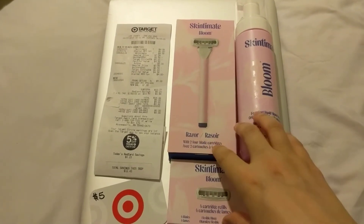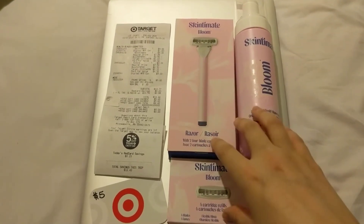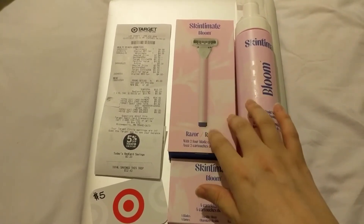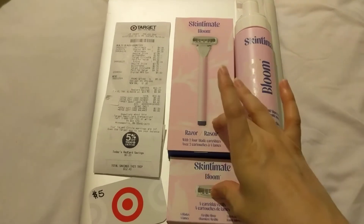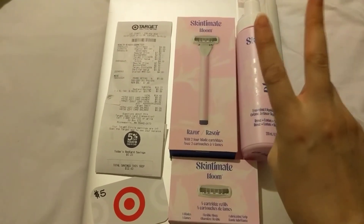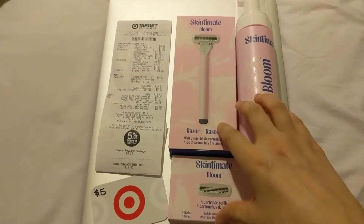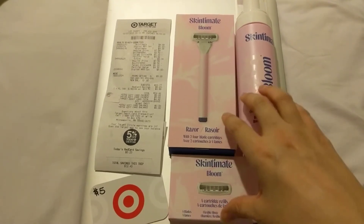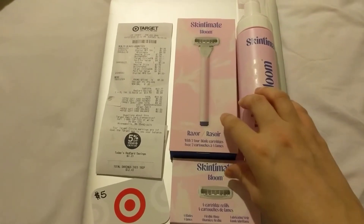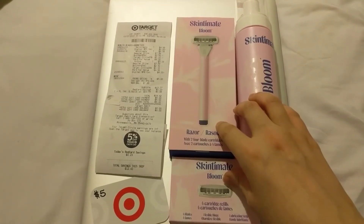I also had an any-receipt item for $0.10, so that got my total to $6.10 on Ibotta. And if you submit two of the rebate offers — this counts as two rebate offers for the bonus rebate offer for Skintimate Bloom — I got an additional dollar, so that brought my total Ibotta savings to $7.10.